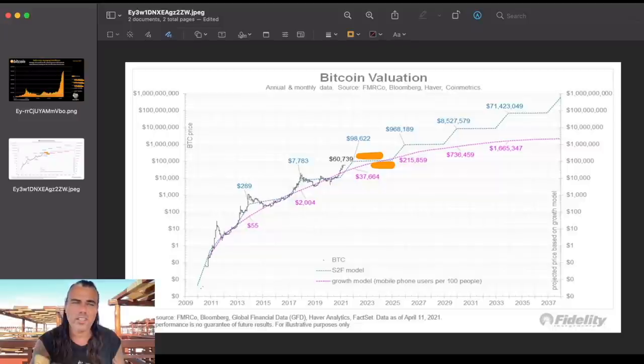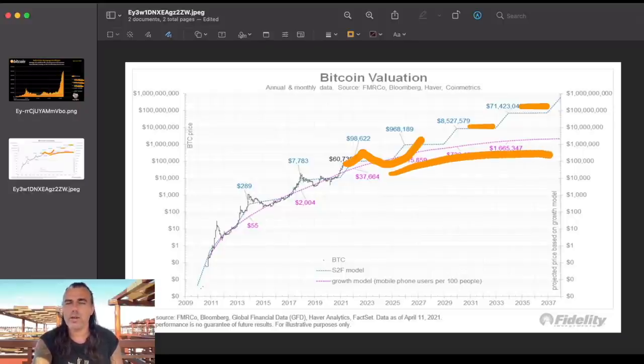Let me draw the line more clearly: we go above the line, come back down to it, go back up to it. This line would be around $1 million, this one around $8.5 million, and this line around $71 million. But we could also just follow the less steep pinkish line and still end up well above $1 million.